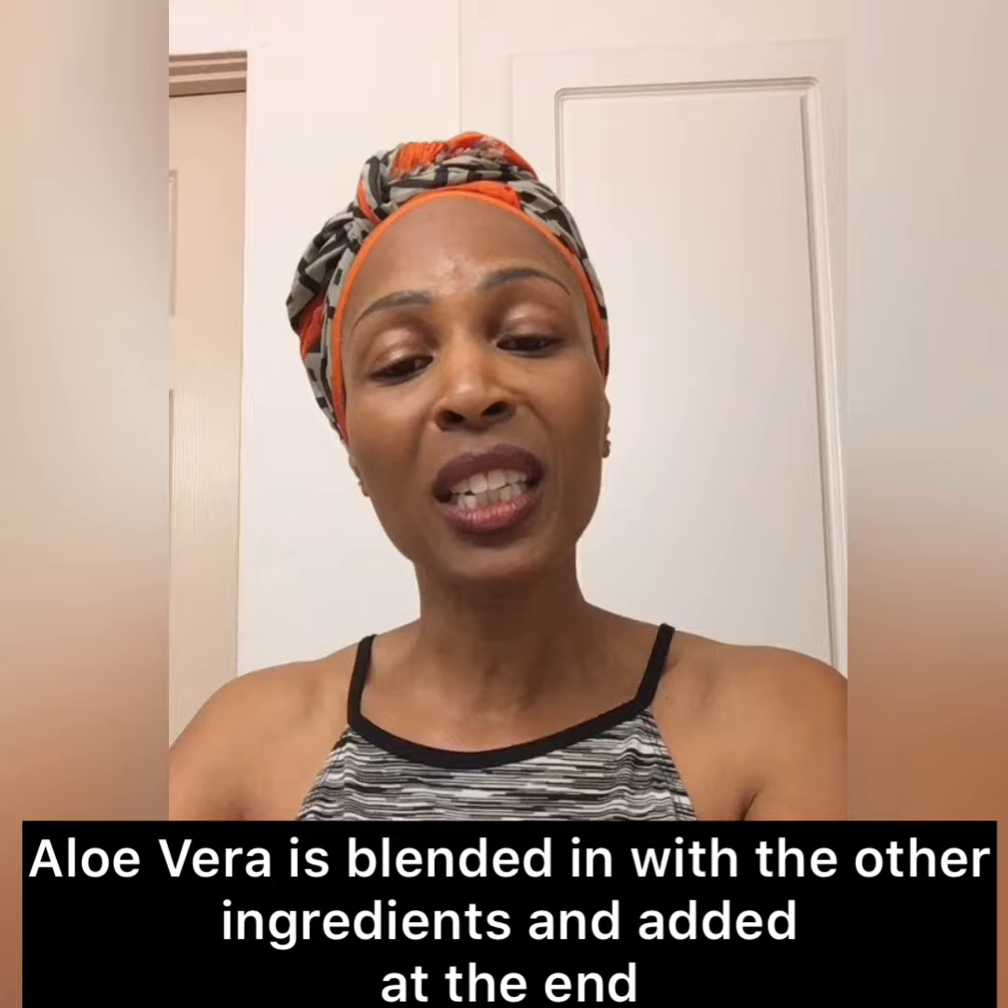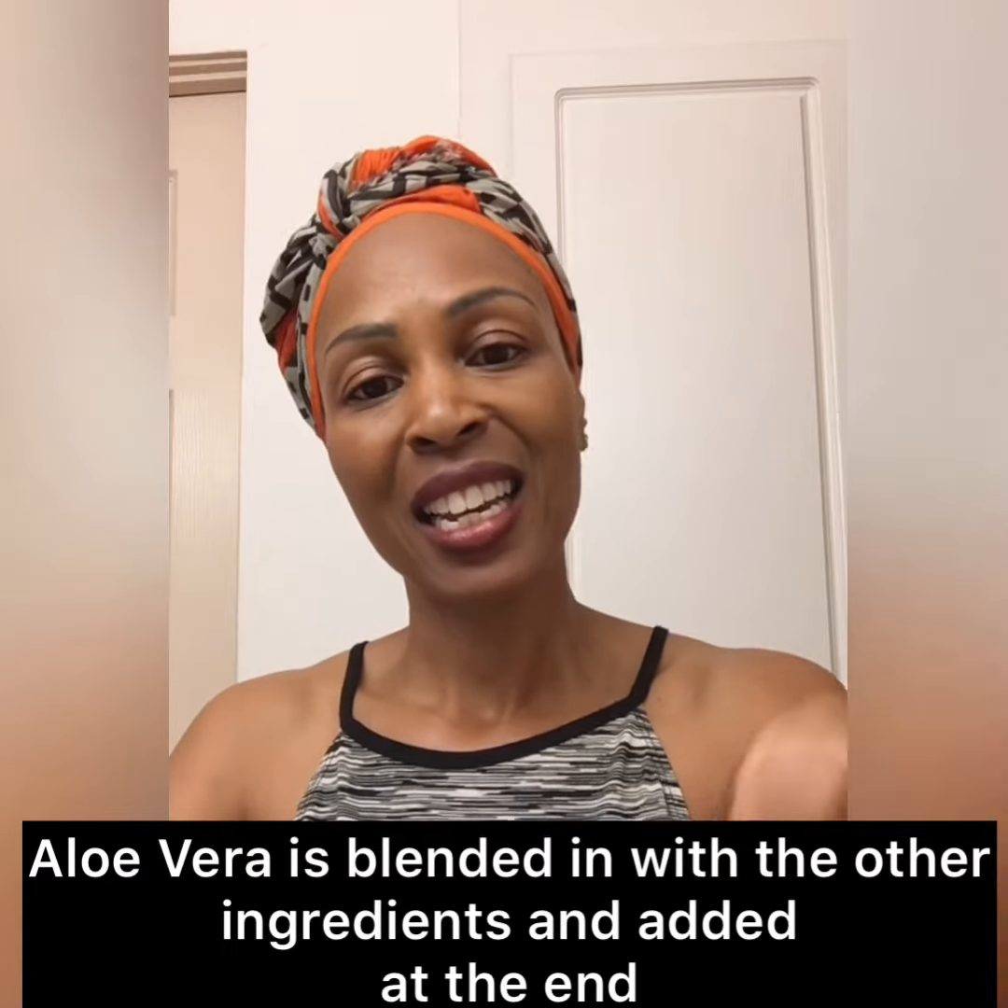Though it looks really dense, it's not. It goes on like water. I promise you, you will love this aloe vera moisturizer.